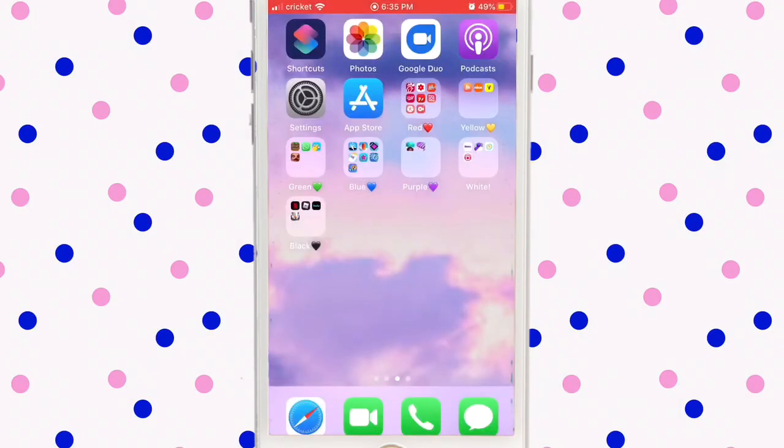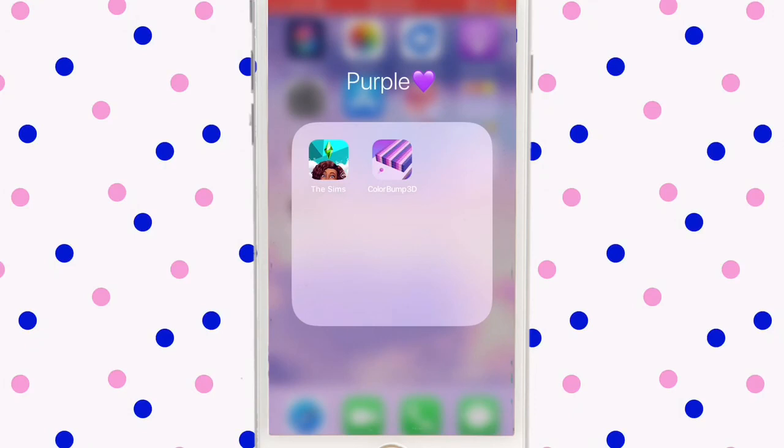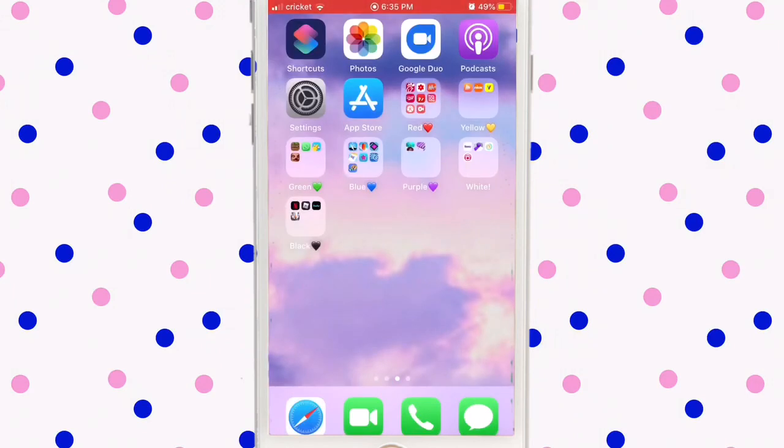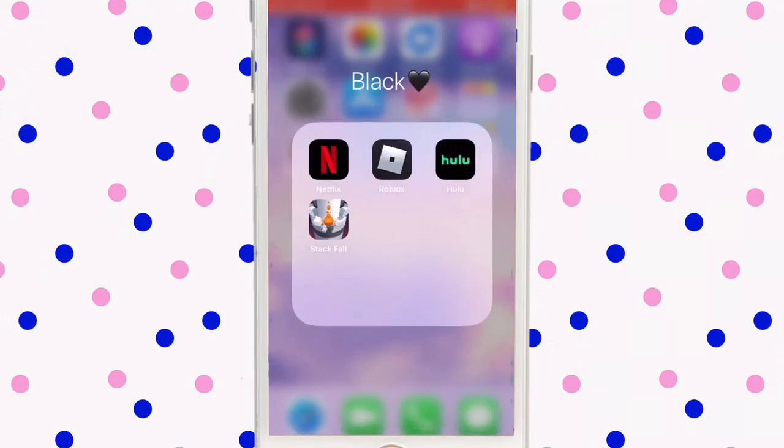In purple I have The Sims which I like to play, and Color Bump. In white I have Roku for the TV because we lost our remote, A-Maze which is just a game, Funny Mate to edit sounds, La Motive for slideshows, Netflix which I love — it's like my life, Roblox which keeps me busy, and Hulu which is like Netflix but I don't use it much. Stackfall is just a game I play.